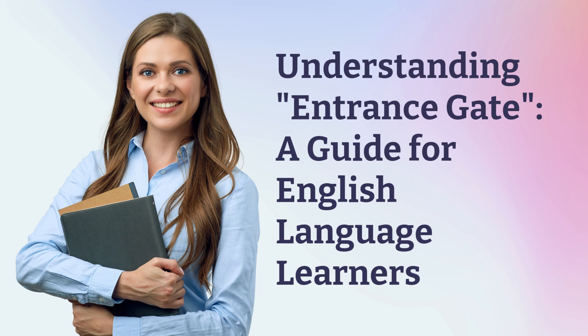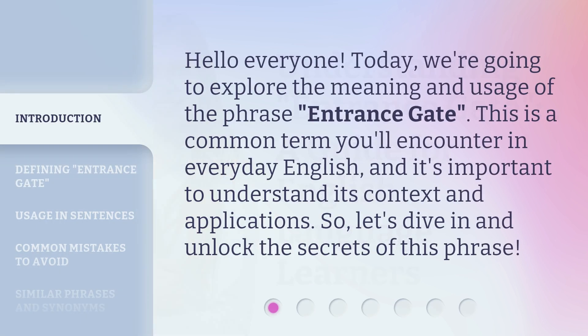Understanding Entrance Gate: a guide for English language learners. Hello everyone, today we're going to explore the meaning and usage of the phrase 'entrance gate.' This is a common term you'll encounter in everyday English, and it's important to understand its context and applications. So, let's dive in and unlock the secrets of this phrase.